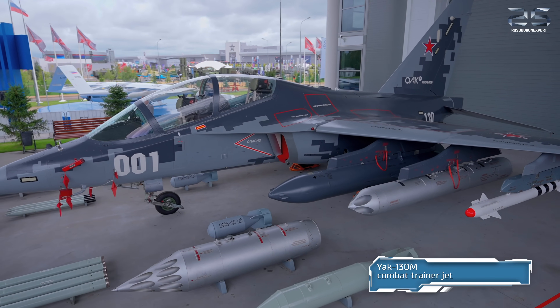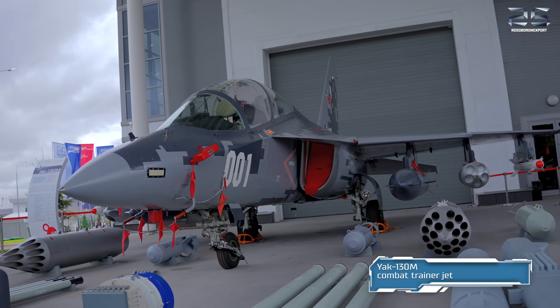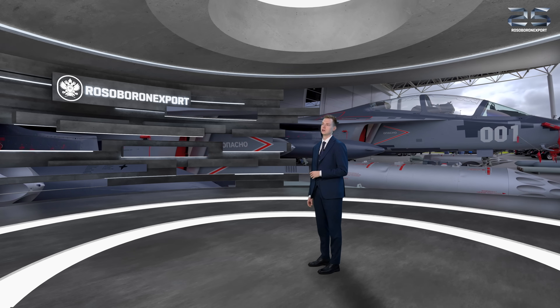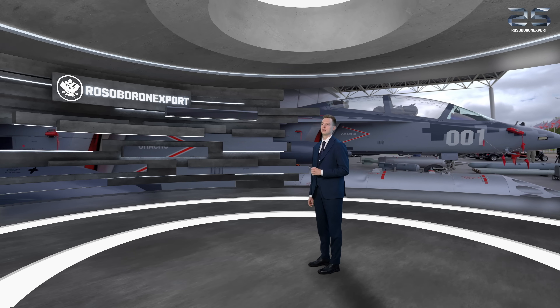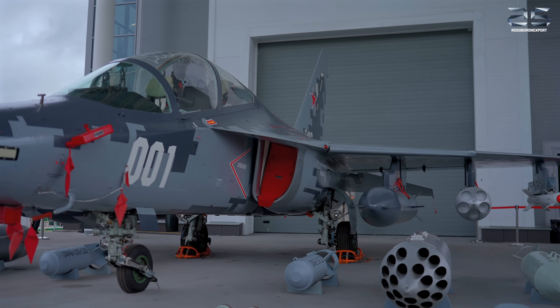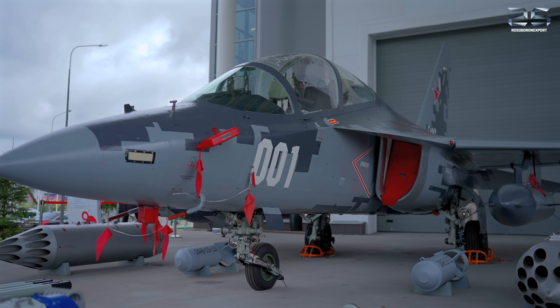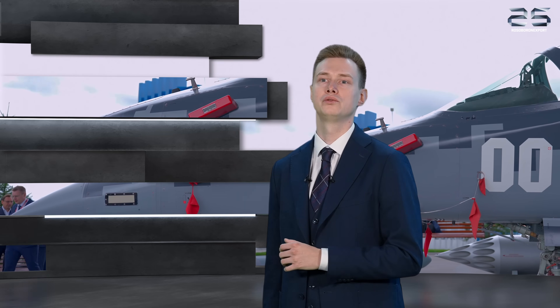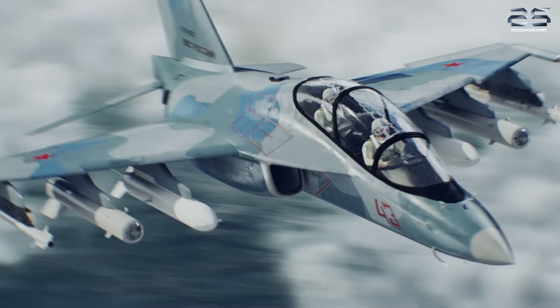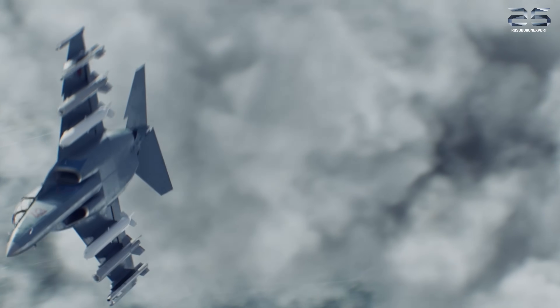Joint Stock Company Rosoboronexport proudly presents abroad for the first time a new aircraft of the United Aircraft Corporation — the Yak-130M Upgraded Combat Trainer. The Yak-130M represents a further development of the well-known Yak-130 Combat Trainer. The aircraft not only ensures pilot training for mastering 4++ and fifth-generation fighter aircraft, but also fulfills combat missions in low-intensity conflicts due to installation of onboard radar stations, optical-locating sighting stations, the newest air weapons, modernized onboard communication equipment, and an effective onboard defense suite.